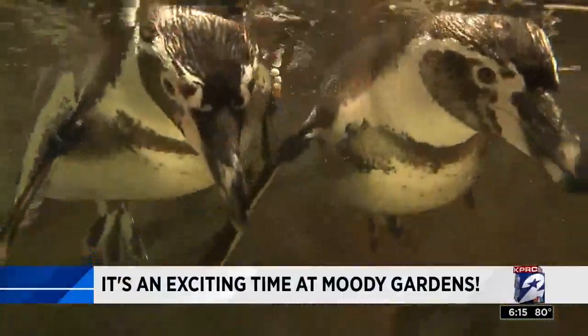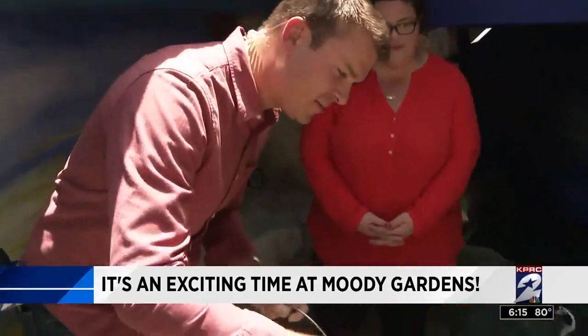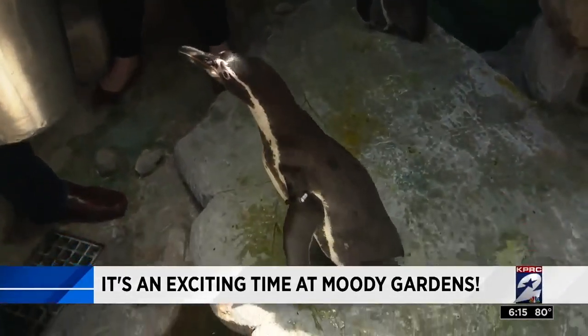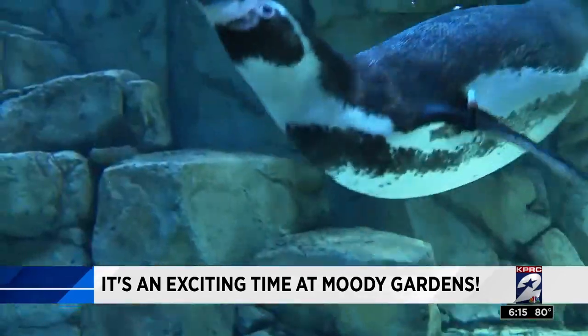An exciting time at Moody Gardens down in Galveston. As we showed you at 4 o'clock, there's a new attraction coming — new warm-blooded penguins from Peru. All this as the aquarium gets a new look. Chip Brewster at Moody Gardens to show us all the improvements.